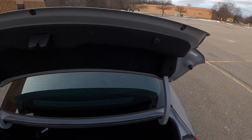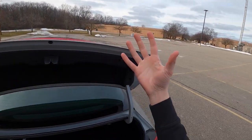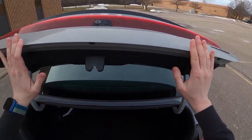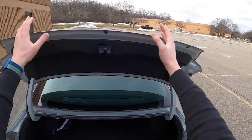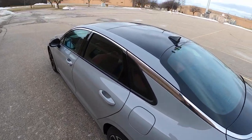One thing I don't like about the trunk is that there's nowhere to close it. I don't have anywhere to pull it down, which means if your car is wet or covered in salt or anything like that, you have to touch the nasty exterior. It's the middle of winter and we've been driving around with the current road conditions — it's nasty. I have to get my hands dirty to close this trunk, so not the best feature there.